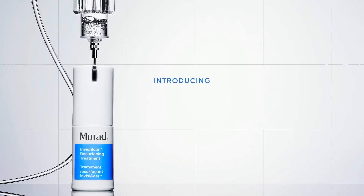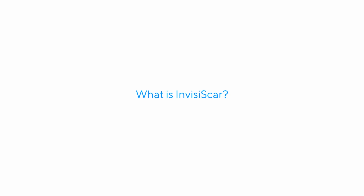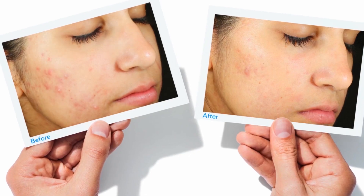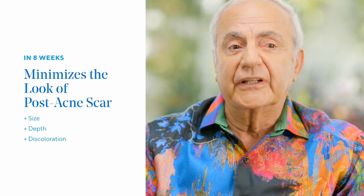Murad is coming out with a new product called InvisiScar and I'm so excited to give this a shot. InvisiScar is a clinically proven, revolutionary formula that minimizes the look of post-acne scar size, depth, and discoloration in eight weeks.